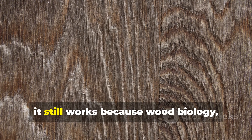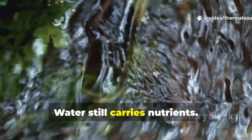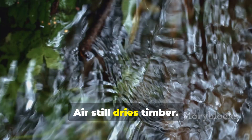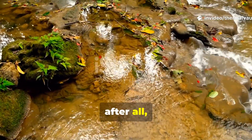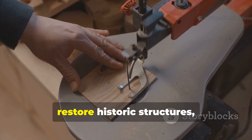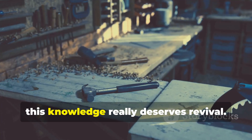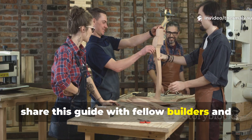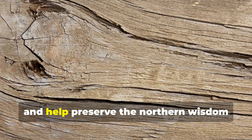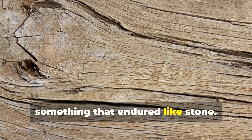This forgotten trick still works, because wood biology has not changed. Water still carries nutrients. Freeze still compresses structure. Air still dries timber. These forces remain reliable because they are, after all, natural. If you work with wood, restore historic structures, or value techniques tested by centuries of survival, this knowledge deserves revival. Subscribe to Thermal Vault, share this guide with fellow builders and history enthusiasts, and help preserve the northern wisdom that once turned ordinary wood into something that endured like stone.